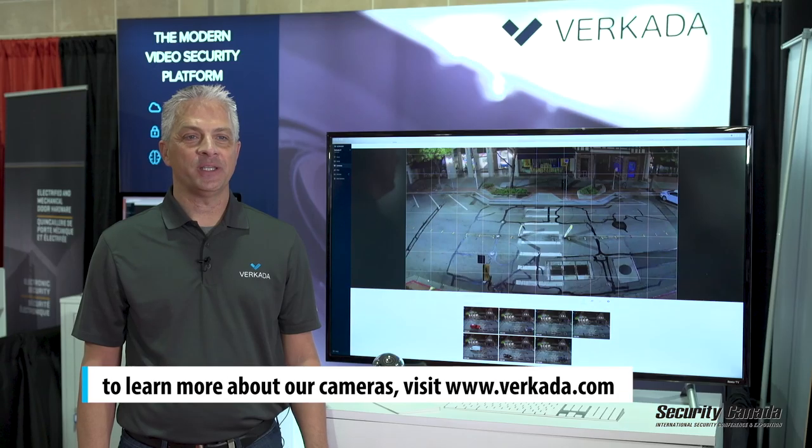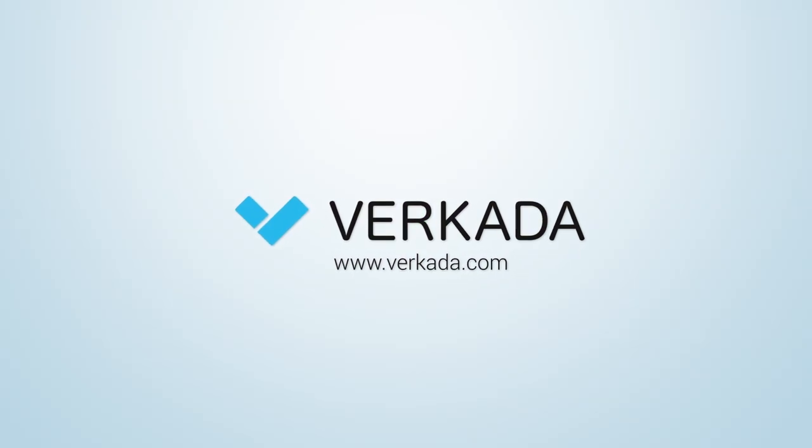For more information about Verkata, its products and offerings, please go to www.verkata.com or reach out to your local sales representative.